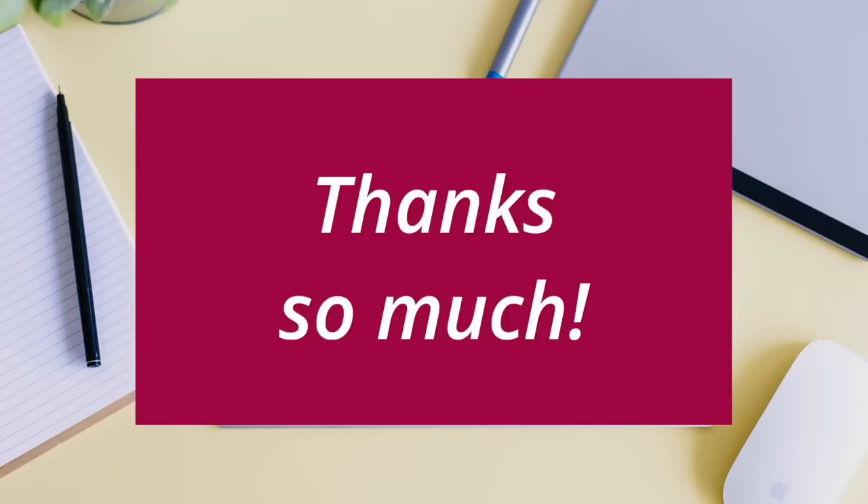Another one: this is taking our thanks and just adding two simple words to it — thanks so much. This one really adds that emphasis to the thanks, and you can still add a smiley face emoji or exclamation point afterwards as well. Thanks so much.